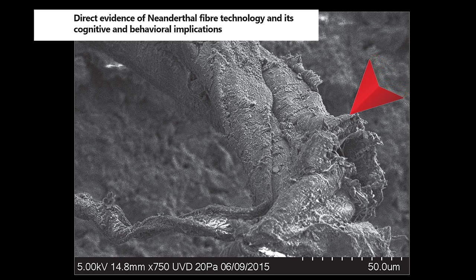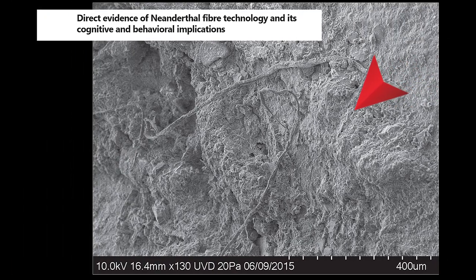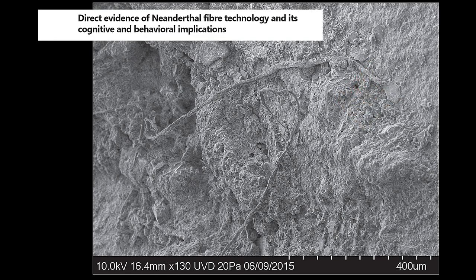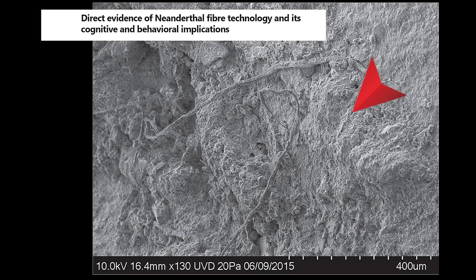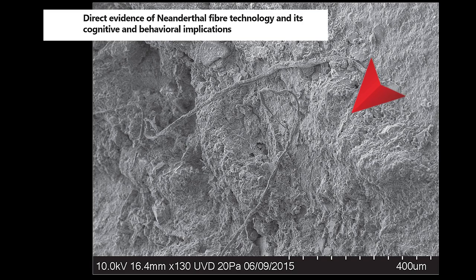The cord is made up of fibers extracted from the inner bark of gymnosperms, most likely conifers. The inner bark's fibrous layer eventually hardens to form bark. Neanderthals would have had extensive knowledge of the growth and seasonality of these trees in order to make cordage. As the sap begins to rise, fibers become easier to separate from the bark and underlying wood.